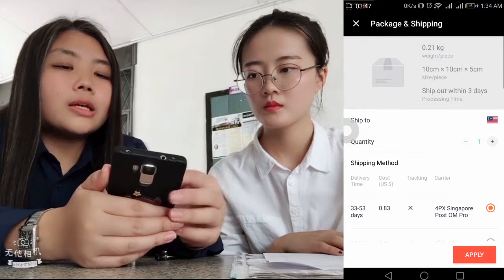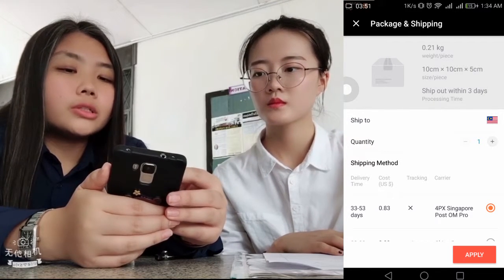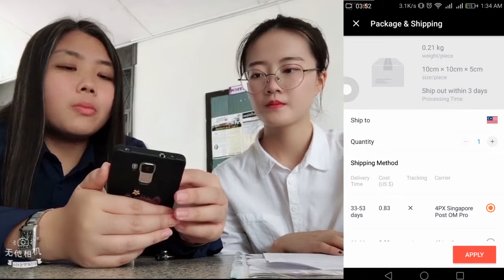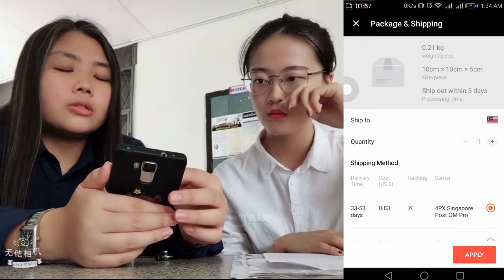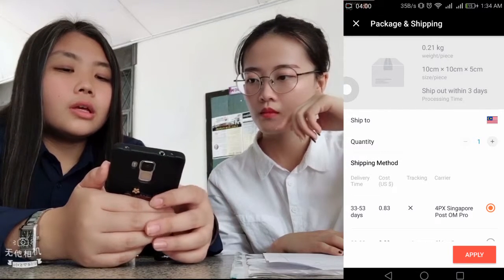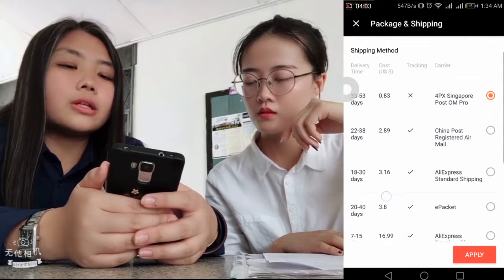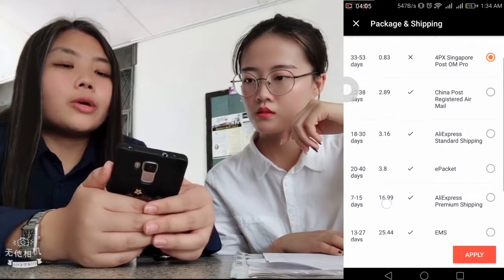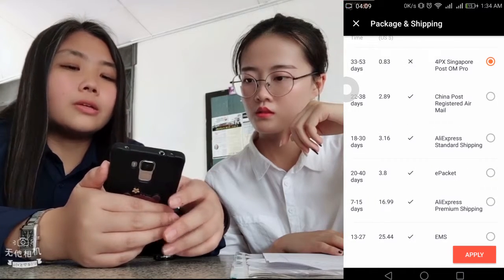Below here it already describes the weight and size, and how much is the processing time impacting shipping. And below you can choose which shipping method you want. I want this shipping method, so I just choose it and apply it.